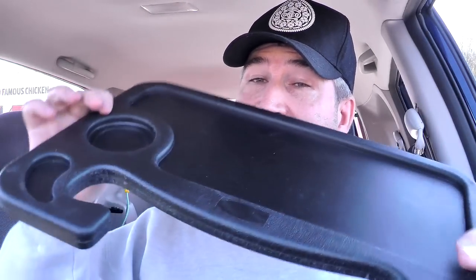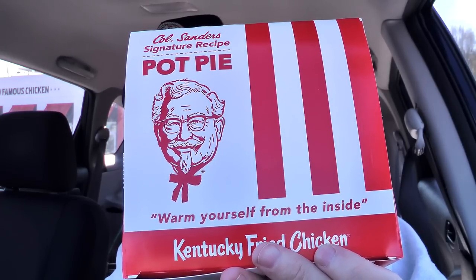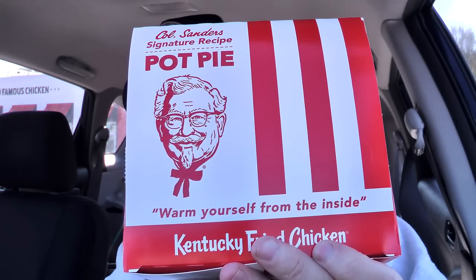I'll be using my handy dandy little steering wheel desk here, and that'll allow me to keep things sturdy. Went through the drive-through. There is the bag — they gave me a good supply of napkins, luckily they gave me a spork. And there is the box it comes in. It says 'Colonel Sanders signature recipe pot pie — warm yourself from the inside — Kentucky Fried Chicken,' and the Colonel right on the front there.